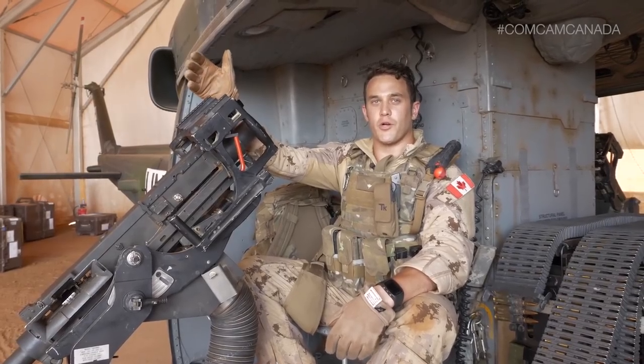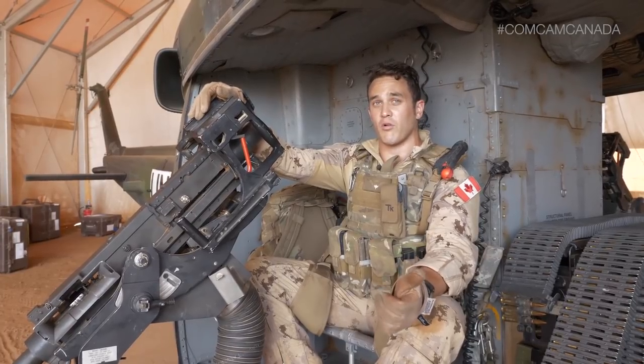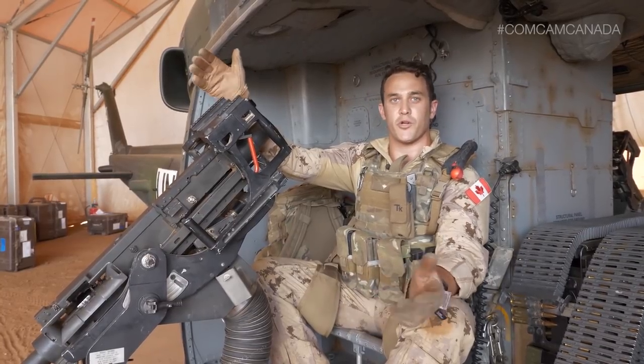One of the primary tasks for a door gunner is to supply situational awareness to the flying captains up at the very front of the aircraft. This allows us to make proper manoeuvres in order to avoid any potential obstacles, or if we have to change course for a myriad of reasons.